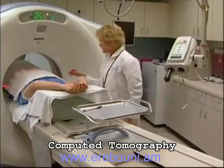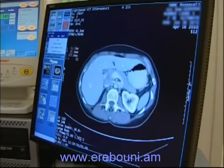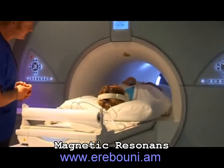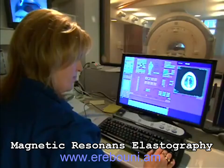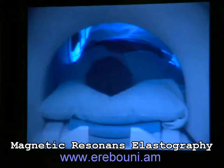Researchers at Mayo Clinic have developed technology that uses sound waves to see if a patient's liver is harder than it should be if it's developing fibrosis. It's called magnetic resonance elastography, and it offers a noninvasive alternative to liver biopsy. Magnetic resonance elastography, or MRE, combines MRI technology and low-frequency sound waves.